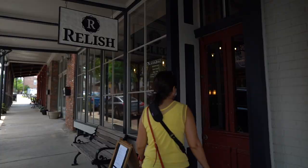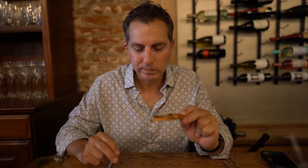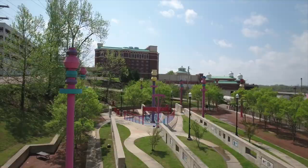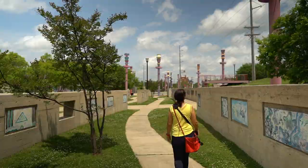That lunch we had over at Relish was delicious — that was so good. A block or so down the hill toward the river, you'll find the Catfish Row Art and Water Park, a great place to bring the kids.